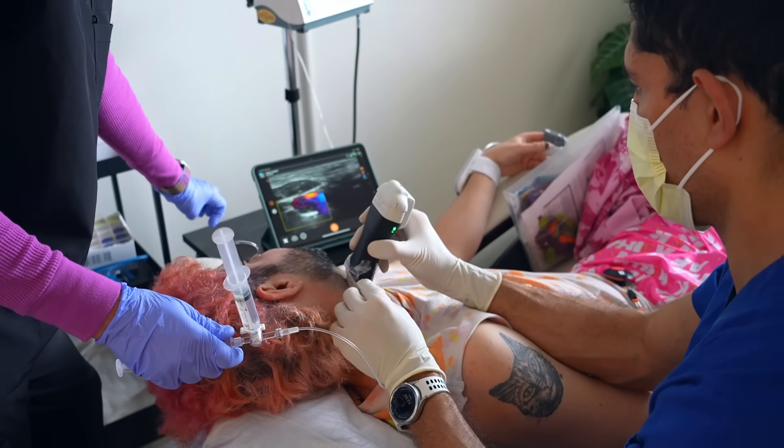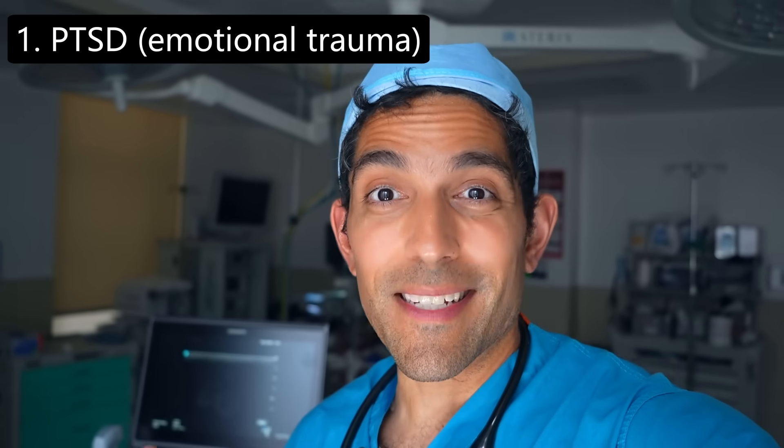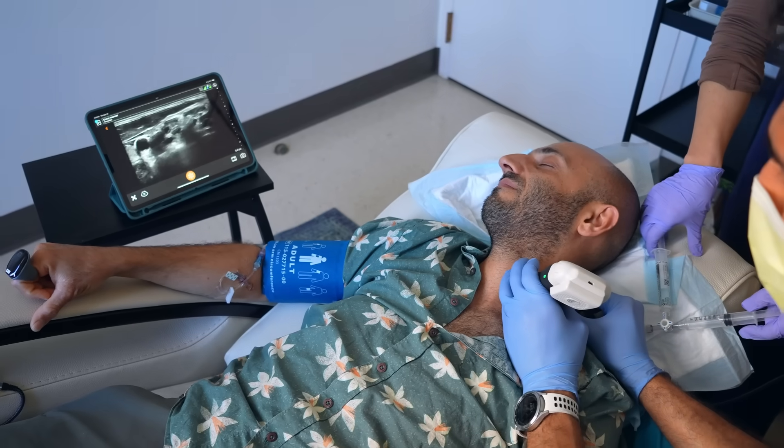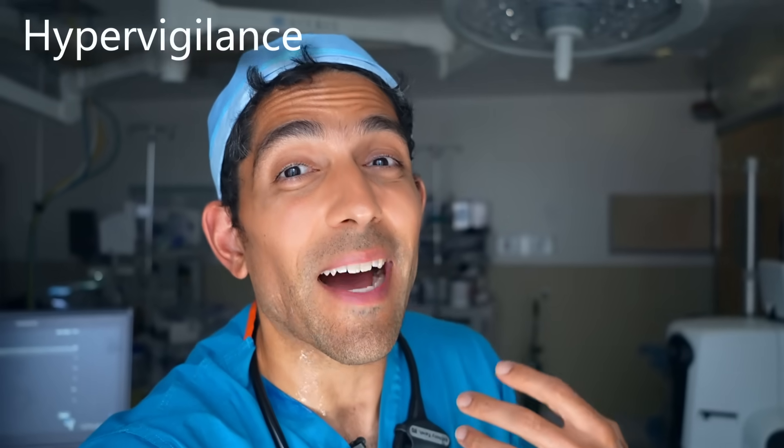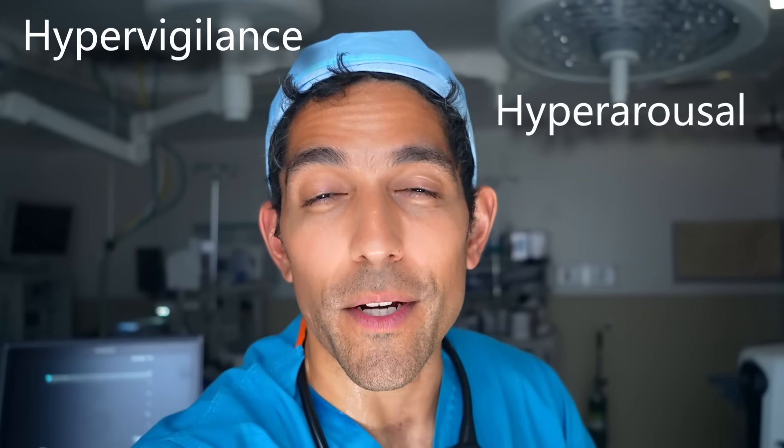Things got a lot more interesting 15 years ago when we discovered that numbing those nerves helps other fight-flight related conditions like post-traumatic stress disorder, or PTSD. Numbing that nerve has been shown to reduce PTSD symptoms significantly and for up to six months in some patients. I've been doing this for years in patients with PTSD, especially those with a heavy burden of hypervigilance, hyperarousal, or intrusive thoughts — patients who are in 24/7 high-alert mode, waiting for the next shoe to drop, or having nightmares that prevent them from sleeping.